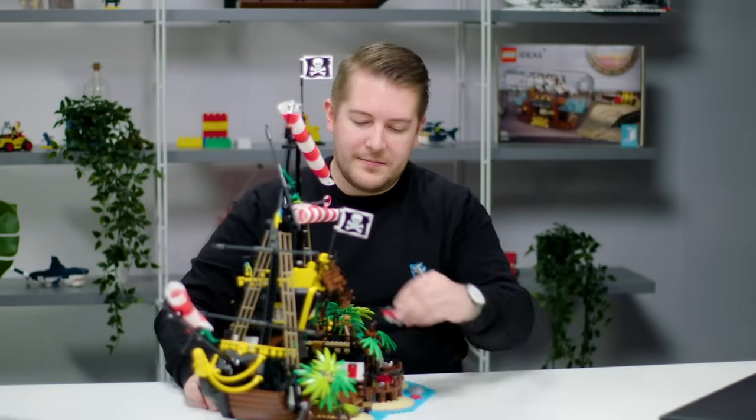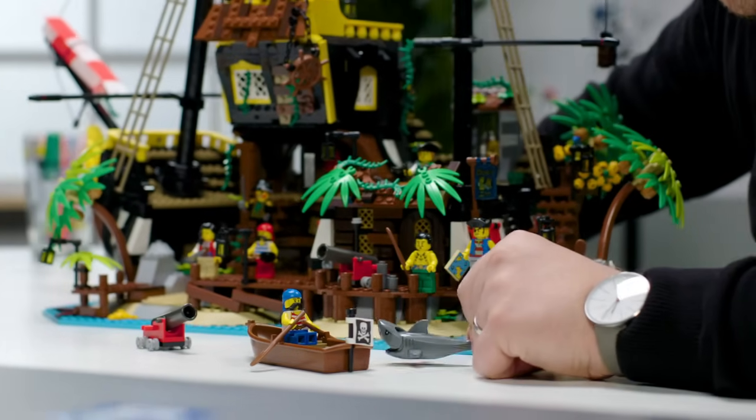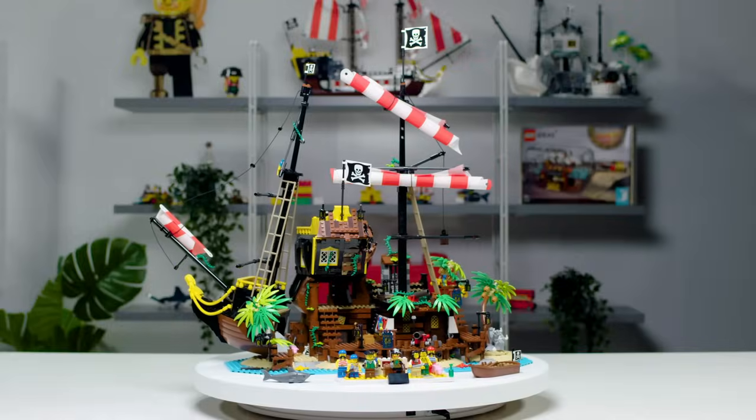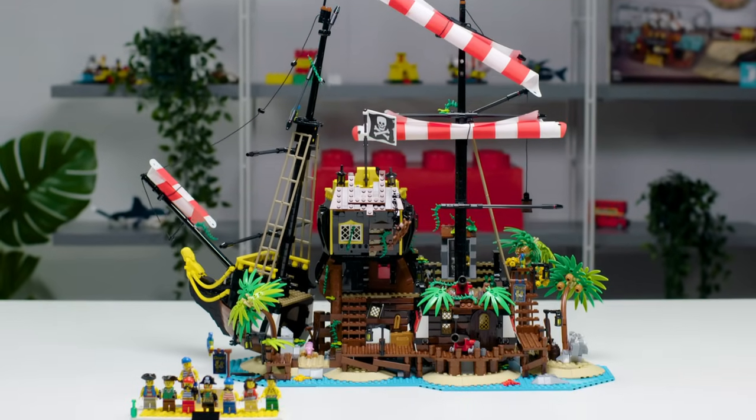Welcome to Barracuda Bay! My name is Sam and I'm the design manager for LEGO Ideas. I have been working on the new set called The Pirates of Barracuda Bay — a pirate island where characters that we remember from our childhood have been stranded for 30 years.